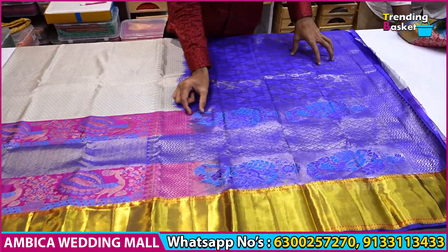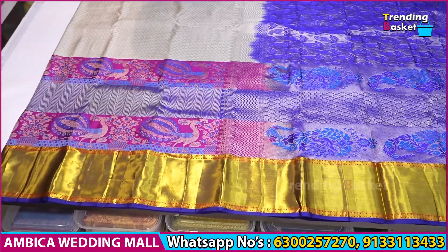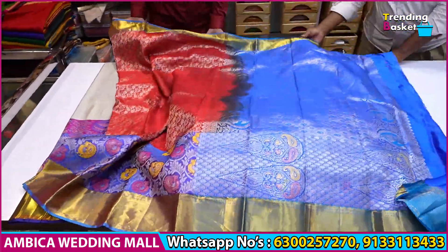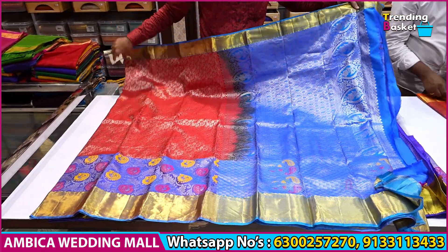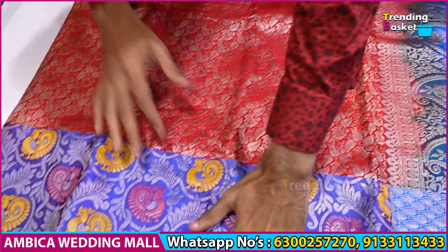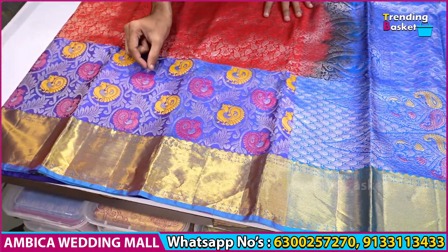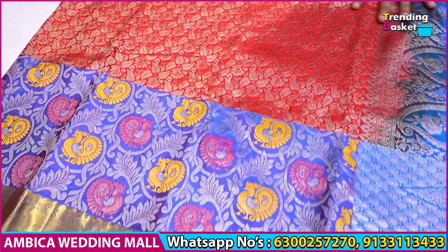We have creative designs with pendant bootas and a number of different combinations with borders. For example, a copper sulfate and blue color combination with red color combination. Also, peacock motif designs with red and gold yellow color combination with brocade designs.